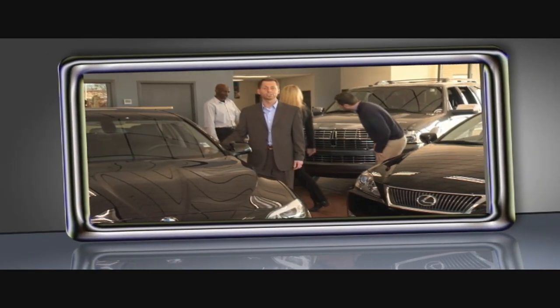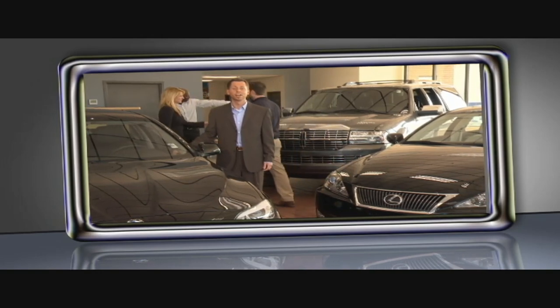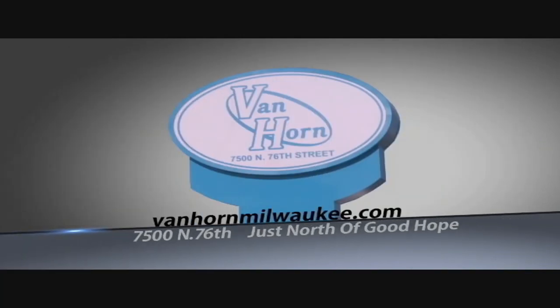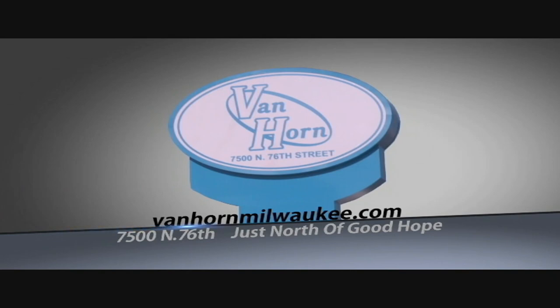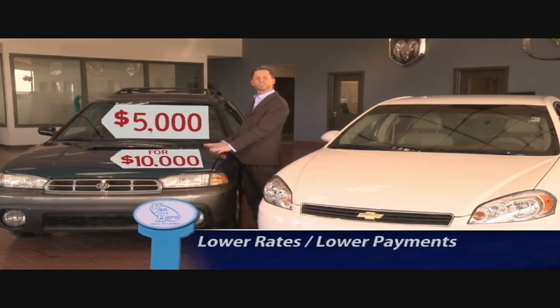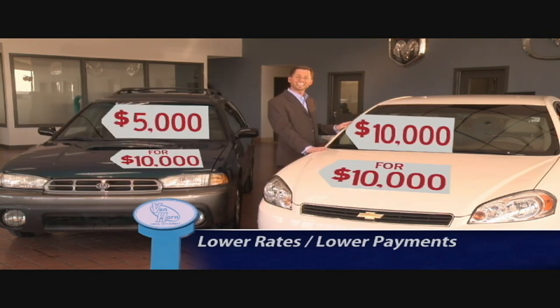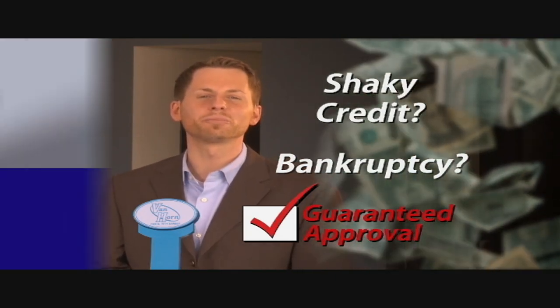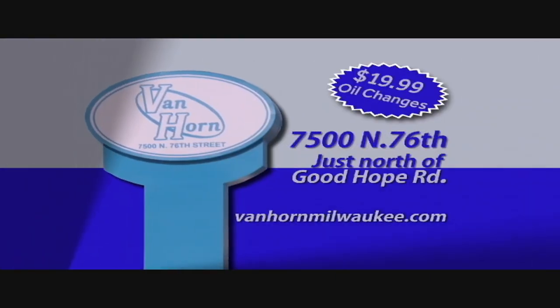Our large selection of Cadillacs, BMWs, and Lexuses are here to impress. Whichever vehicle you choose at VanHornMilwaukee, we have rates as low as 1.74% for 72 months. Check out our complete inventory at VanHornMilwaukee.com or stop in today at 7500 North 76th Street. Van Horn Milwaukee asks: why buy a $5,000 car down the road for $10,000 when you can come here and buy a $10,000 vehicle for $10,000? Bad credit? Don't sweat it — stop in today at 7500 North 76th Street.